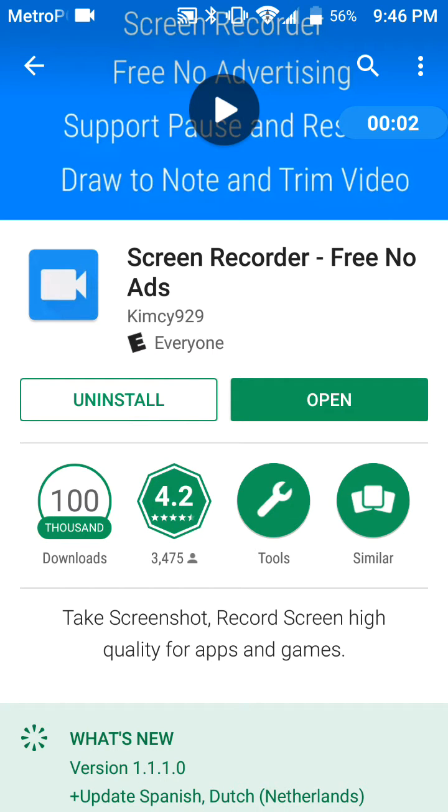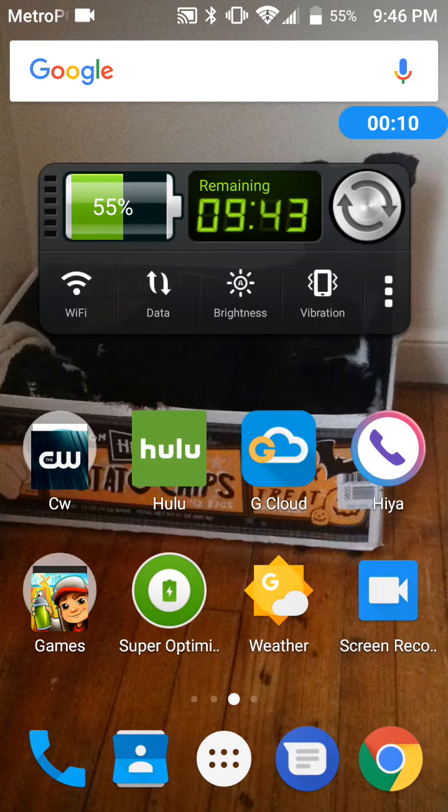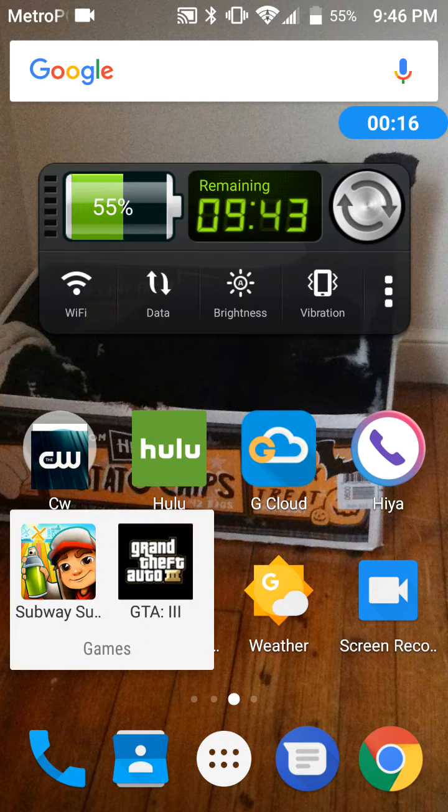Hey, what's up everybody? It's Trey. I'm going to be doing a video review of the Screen Recorder Free, no ads. I've had this app on my phone for about maybe a couple of weeks now. I don't use it every day, but when I do use it, it's a pretty good app.